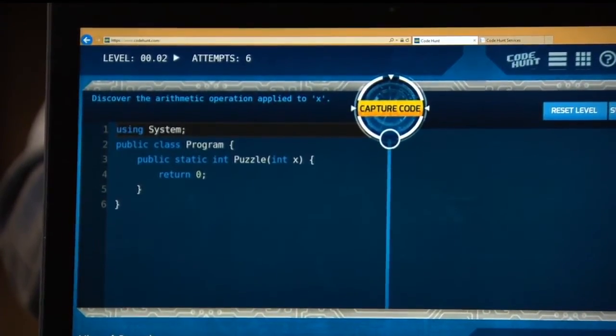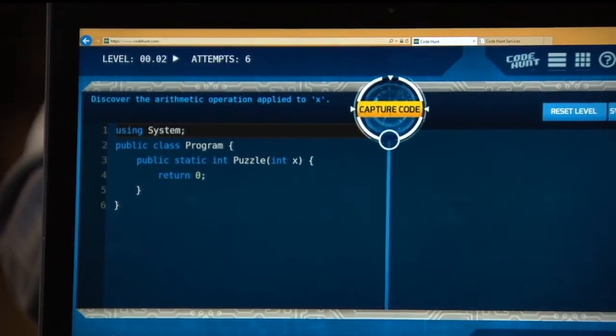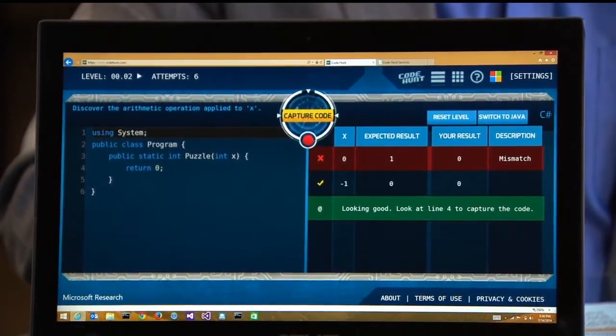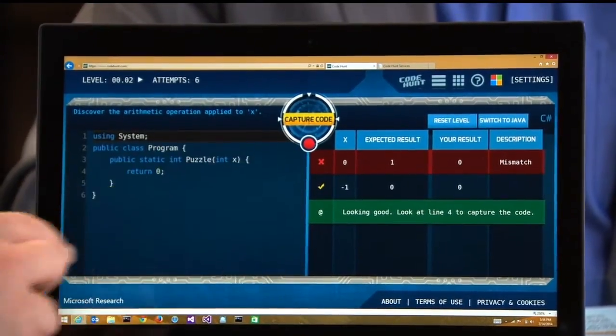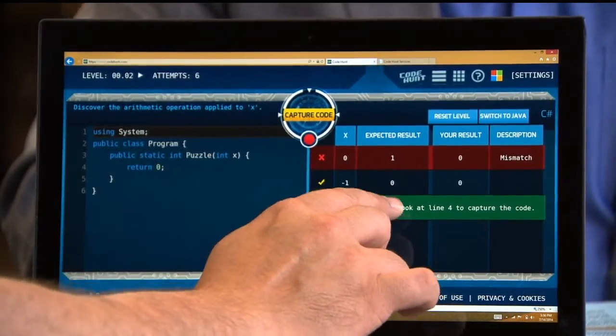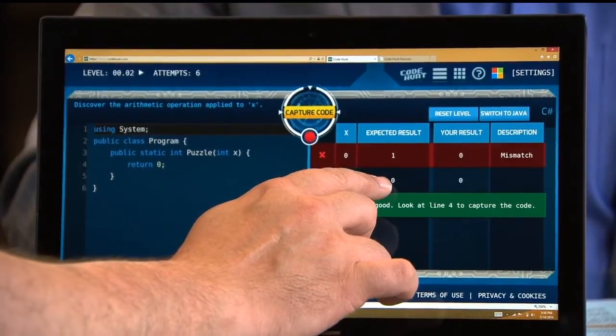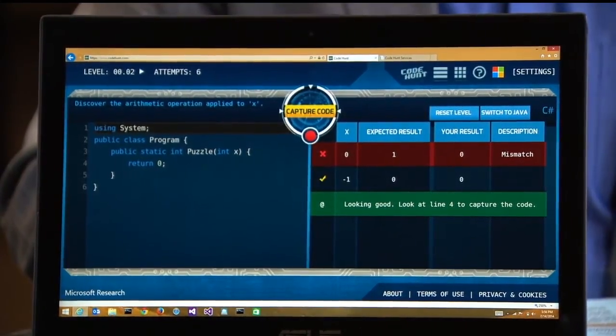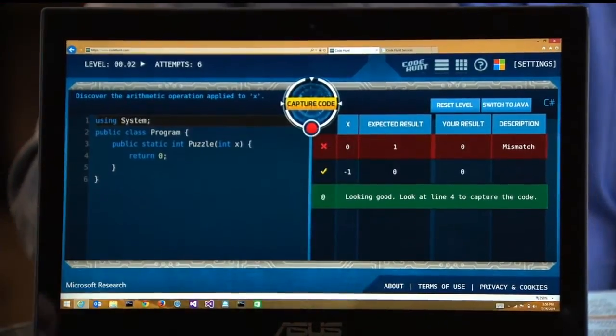In the background, our test case generation engine uses symbolic execution, theorem provers, constraint solvers — lots of sophisticated technology to see whether your program is correct. What does it really mean to be correct? We don't know beforehand. The only way to get more knowledge about what this program is supposed to do is to press the 'capture code' button. It invokes our analysis and gives you a table showing that for a particular input — for example, minus one — our code returned zero, and so did the secret program. But for input zero, we should have returned one but returned zero, because the code always returns zero.